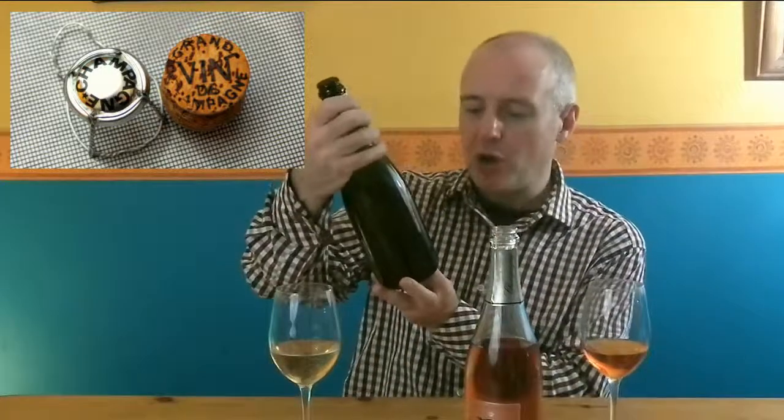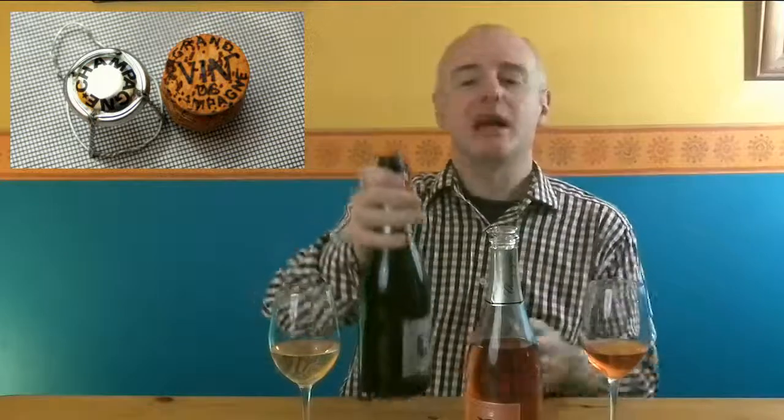Hi there, Simon Woods from the Fine Wine Network here. I've got a couple of champagnes in front of me from a producer called Rémy et Pédonsat. Never heard of them? I'm not surprised, because I think there's two families that joined together. They've been growing grapes in Champagne for a long time and maybe producing a little bit of wine themselves, but they only joined forces in 2009, so it's a pretty new operation. I've got a Brut from them and a Rosé from them.